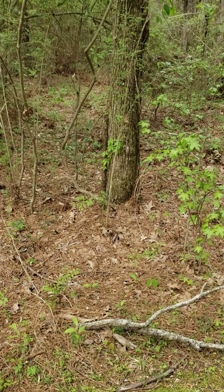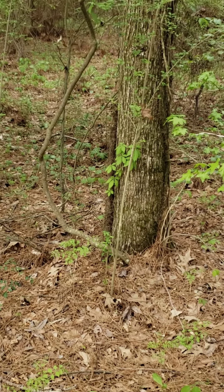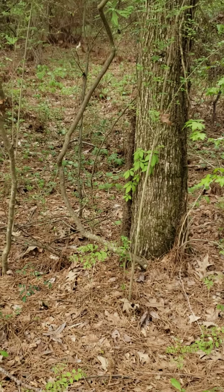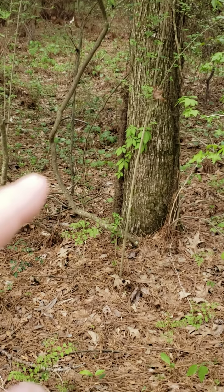Hairy vine, no friend of mine. I need you to look closely at this tree and notice that there's a naked vine on the left that may be muscadine, possibly that one.